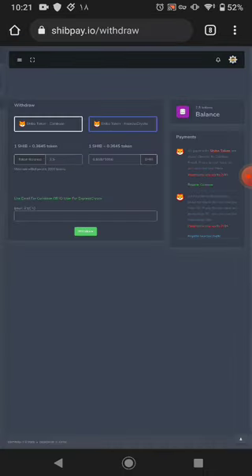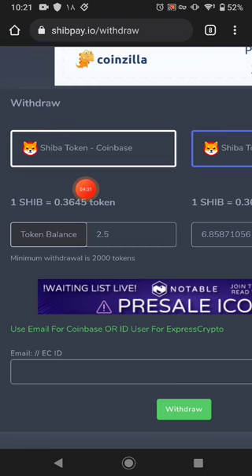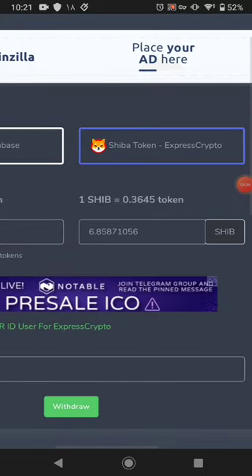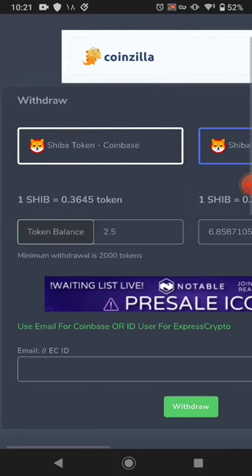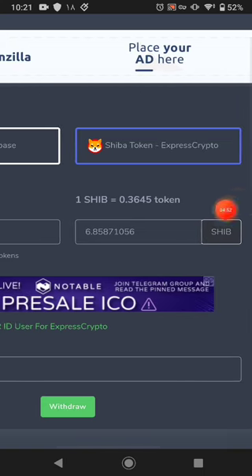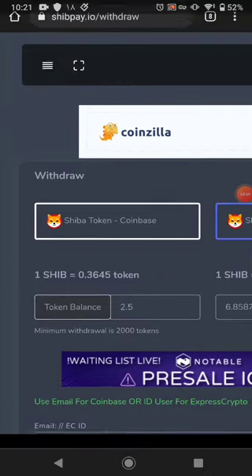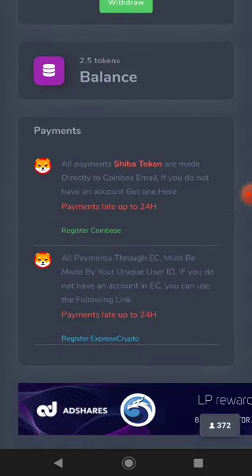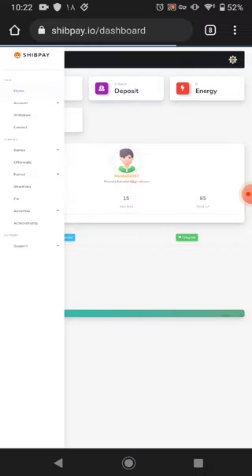The next section is withdrawal. Every satoshi equals a certain number of tokens, and you can see the minimum withdrawal amount for Express Crypto or Coinbase — those are the two ways this website pays out. The minimum withdrawal amount for Express Crypto is 2000 tokens, and you can easily withdraw. My current balance is this much Shiba coin, and the website pays out through FaucetPay or Express Crypto wallet.